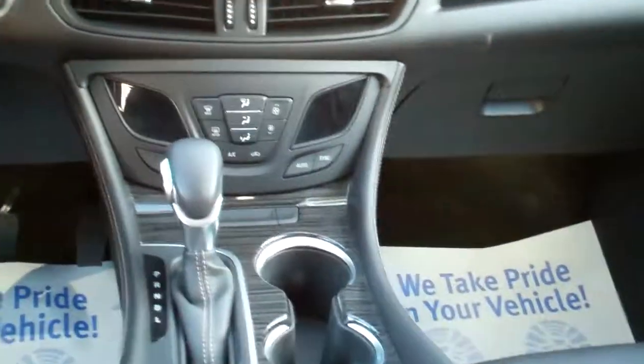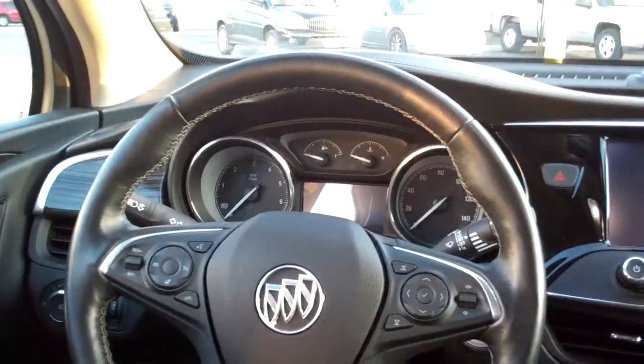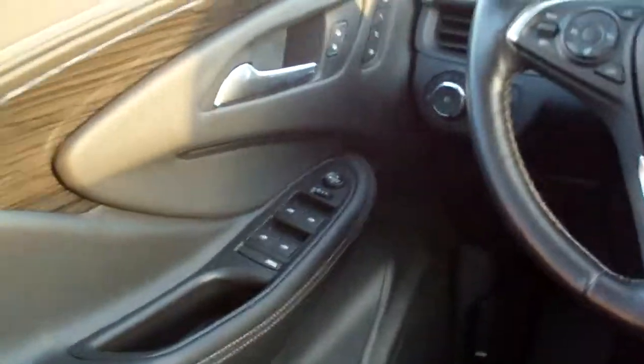Heated front seats too. Cup holders. Radio. Cruise control on the steering wheel. Heated steering wheel. Bluetooth on the steering wheel. Power windows, door locks, mirrors. Memory seat. Analog gauges. Holy cow — too much to list!